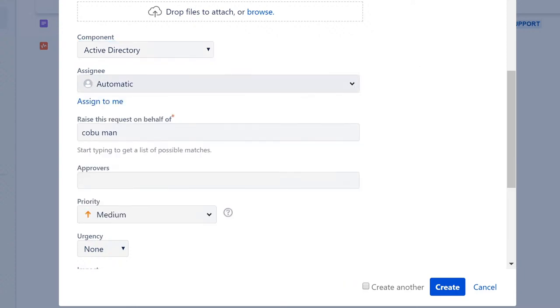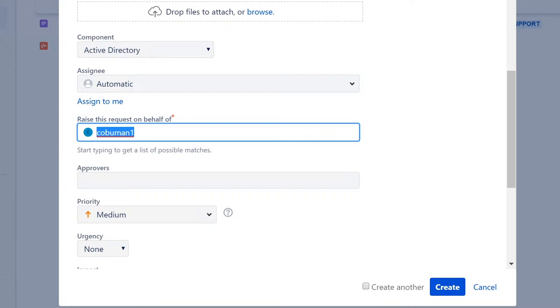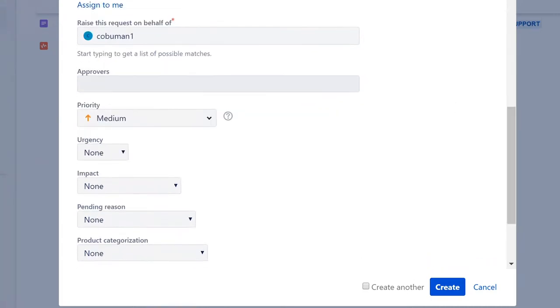Then we have 'Approvers' — this is related to whether somebody needs to be approved, for example to have access to a specific server, email, instant messenger, new software, or new hardware. Then we have 'Priority' — self-explanatory. If a big website is down, they'd select highest priority. If it's nothing big, they'd select lowest. Then there's 'Urgency,' which is similar — if a website is down it's critical, impacting many people.